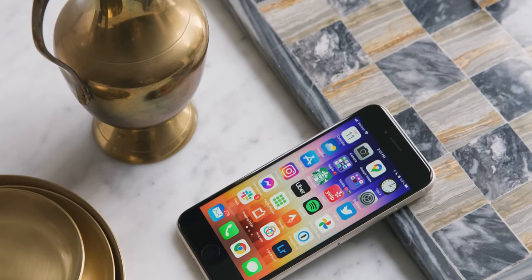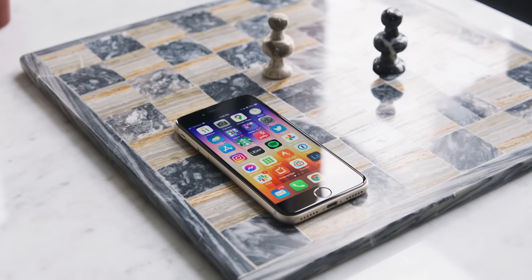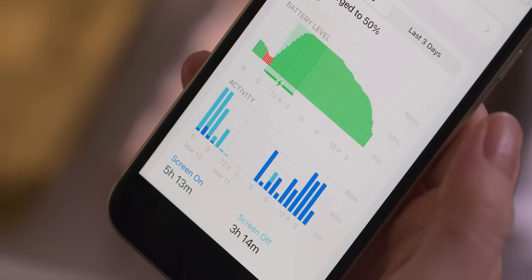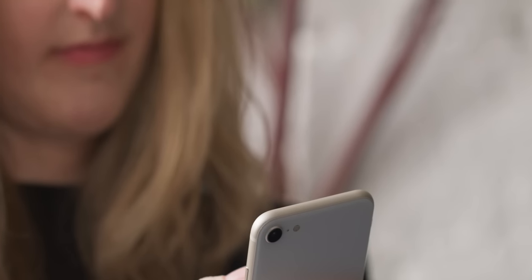Battery life has been improved. It will last through a day of moderate use with plenty left in the tank, and even on a day of heavy usage with some gaming, video recording, and lots of screen-on time, I'm still able to get through a full day without needing to recharge.